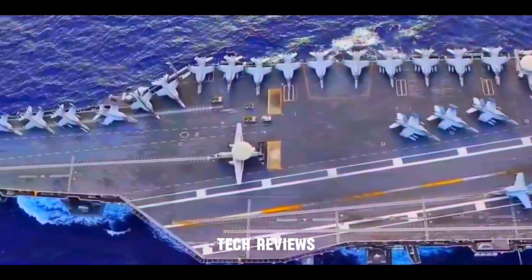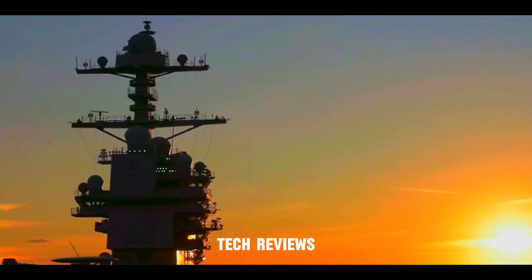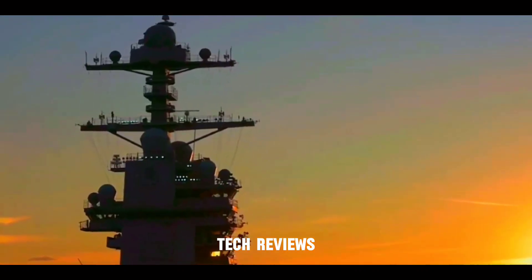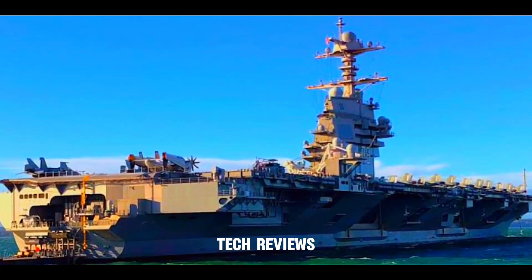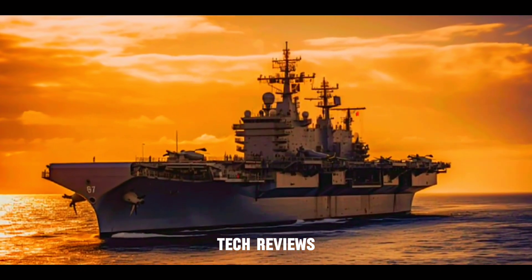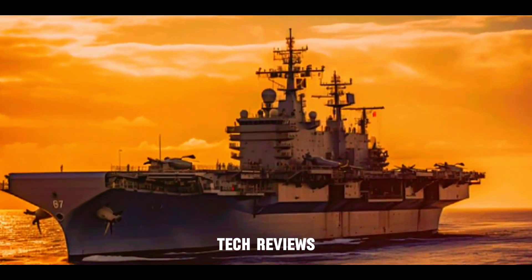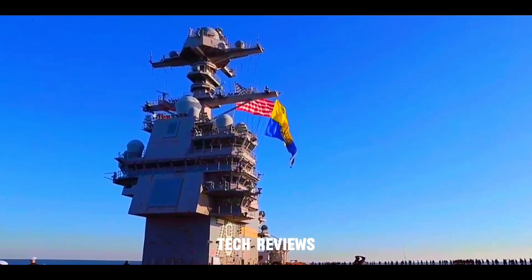Command and Control. The USS Gerald R. Ford boasts state-of-the-art command and control systems that enable seamless coordination of naval operations. The primary flight control tower, also known as the tower, serves as the air traffic control center for the carrier. This is where the air officer and the mini-boss watch over and give permission for all aircraft activities on and around the ship.